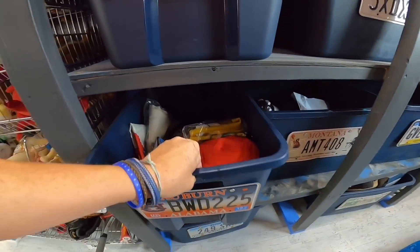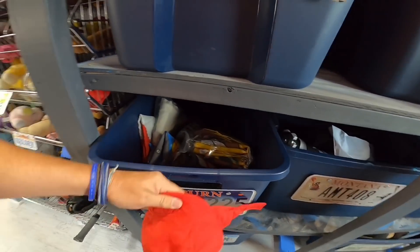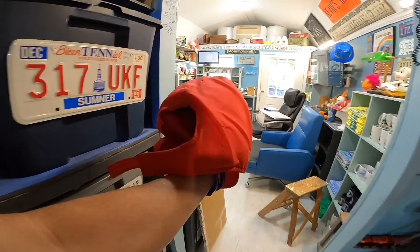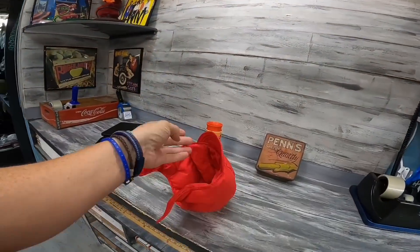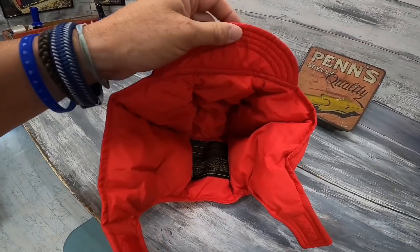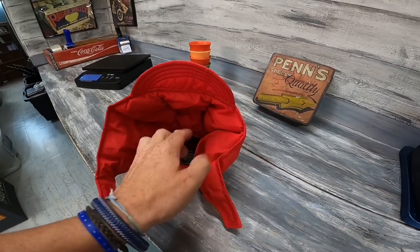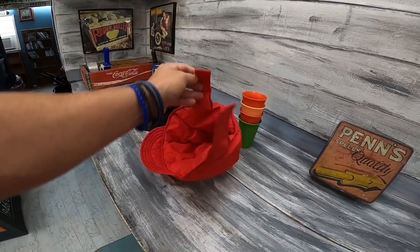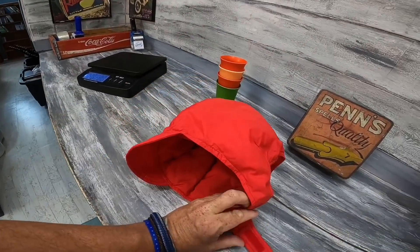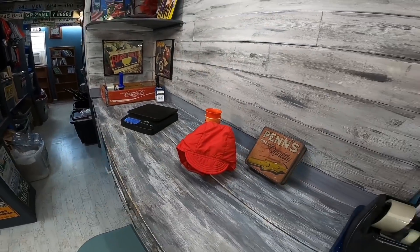I initially turned this one down at a sale, then thought better of it. It's Eddie Bauer with a vintage tag — and it's goose down. I'm like, I'm definitely grabbing that on second thought. I was thinking maybe $10 plus shipping, so I was pleasantly surprised — it sold for $24 plus shipping.